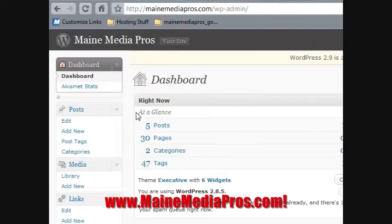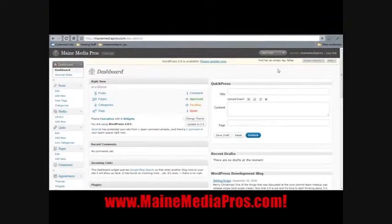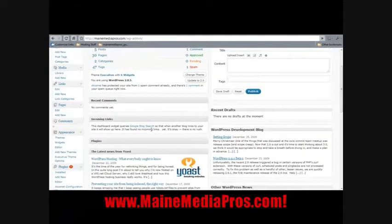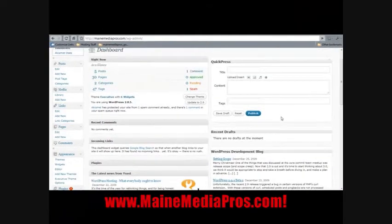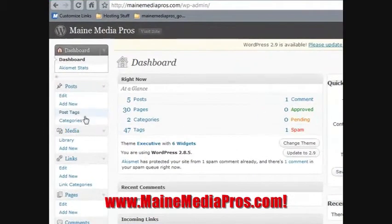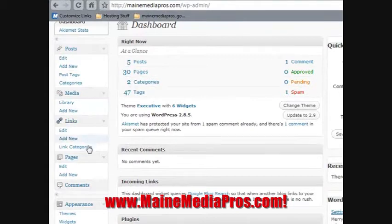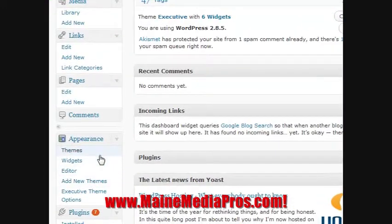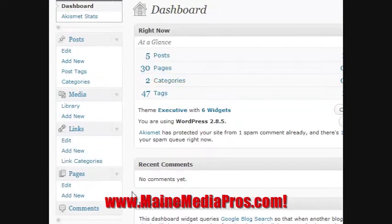Here I am in the dashboard — the administration dashboard of my WordPress website. When you log in to the WordPress admin dashboard, you can see some basic stats on your website and there are a number of different things you can do. On the left you can add new posts to your blog, upload media, add or edit pages, control the look of your website, change the graphics, the colors, things like that.